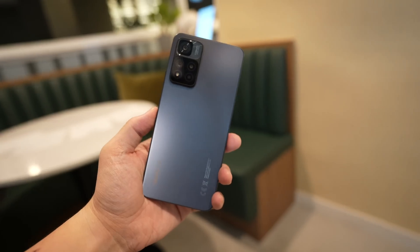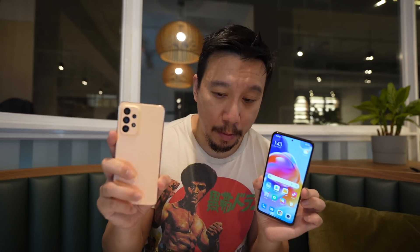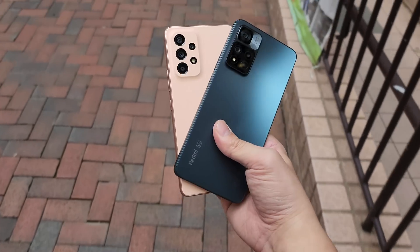This phone retails for $369 US dollars, so right away it undercuts the Galaxy A53, which starts at $450 US dollars. So this phone is $80 cheaper than the Galaxy A53, and for the most part, performance is very, very similar.